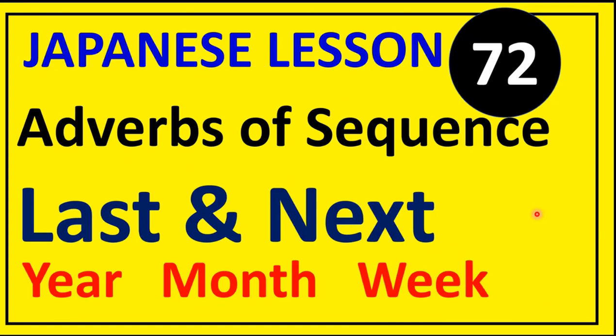Konnichiwa Mina-san. Hey friends, how are you? Welcome to Saral Japani YouTube channel, a place where we talk about Japan, the Japanese language and the Japanese culture. Today is lesson 72 of the series Japanese for Beginners, and the topic for today's lesson is adverbs of sequence — last and next in relation to year, month and week.